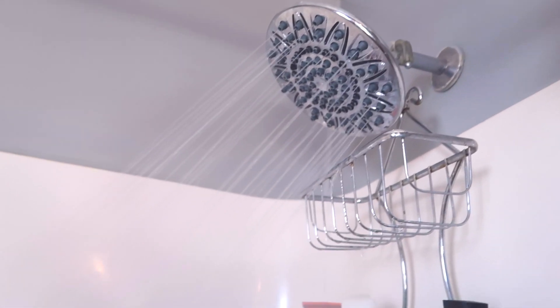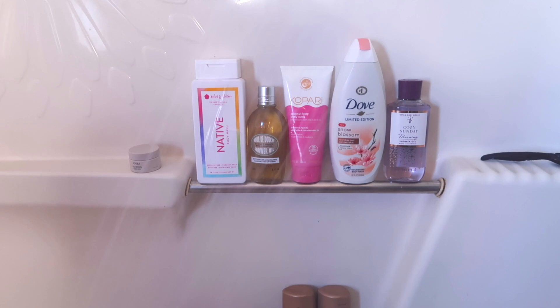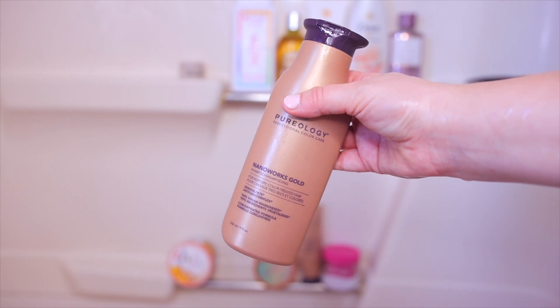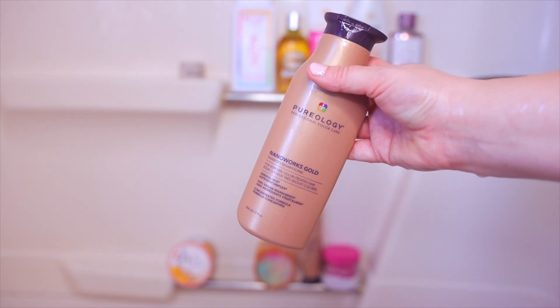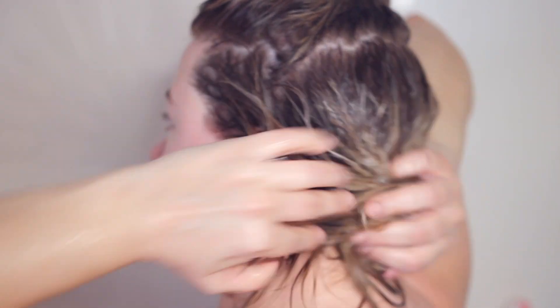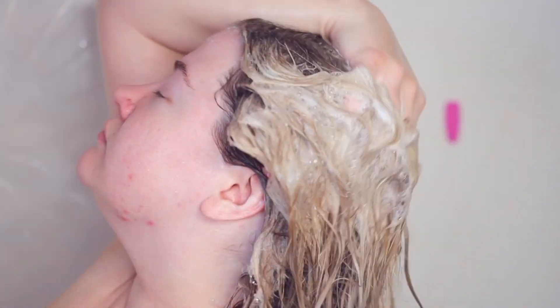We are heading into the shower to start our hygiene routine, beginning of course with hair care. I'm using my favorite Pureology Nanoworks Gold Shampoo. This stuff is the best if your hair is really going through it. I have color-treated bleached hair, so this really helps heal everything and it's actually very anti-aging as well. I split my hair into two sections since I have a lot of it and shampoo both sections so they get equally saturated. I'll sometimes go in with a second cleanse, which will get more lather going.